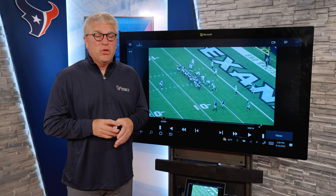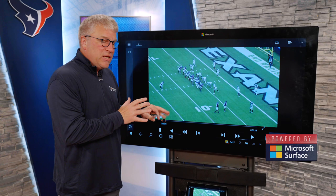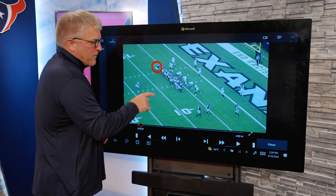Welcome back to Texas Illustrated presented by BMW. I am John Harris and it's time to look at Davis Mills and get excited about the things that Davis can do. But we're going to start off showing one of the things I don't think people give him enough credit for, and that's his mobility in the pocket.